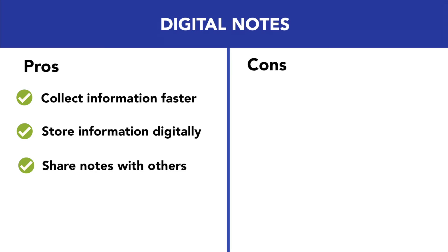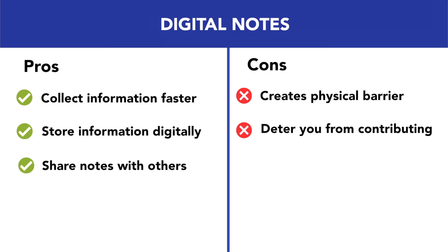The cons of digital note taking are that the computer or iPad you use can create a physical barrier between you and others in the meeting, and it can prevent you from contributing because you don't feel included enough in the conversation. Also, the company might not allow you to use your software of choice — for example, not all companies will allow third-party software like Obsidian.